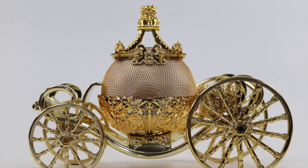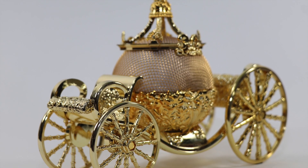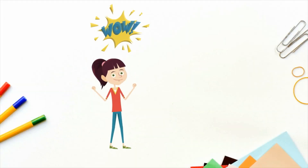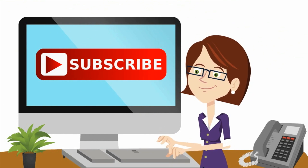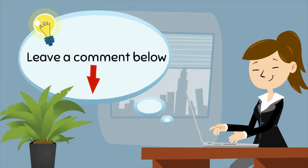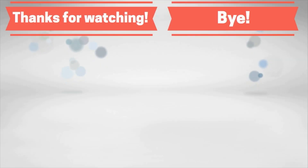That wraps up the review of this Cinderella Carriage Bluetooth speaker. If you are still interested in purchasing the speaker, I will post a link in the description box below. If you enjoyed this video, don't forget to hit the like button, share this video with your friends, and subscribe to my channel for further doll, collectibles, and action figure reviews. Don't forget to leave a comment down below, as I enjoy knowing your thoughts regarding upcoming toys, figures, and collectibles.